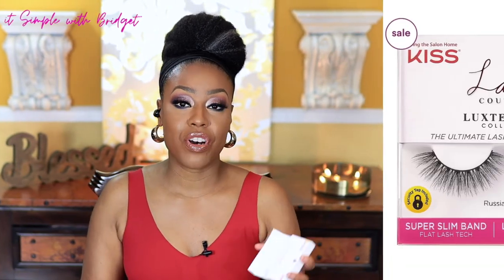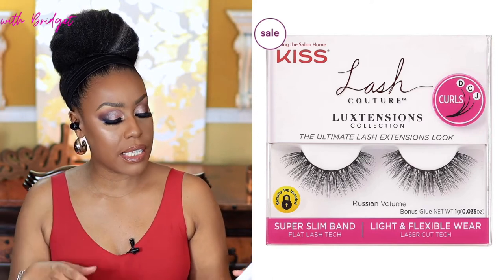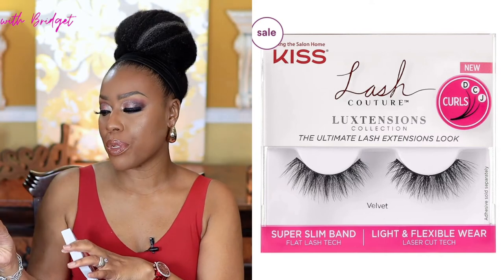Next up, lashes — and you all know I love lashes. These are the Kiss Luxe Extensions in Russian Volume. I actually have these on right now. What I love about the Kiss Luxe extensions is that they look real. Sometimes lashes look plasticky and shiny, but these look natural. I would repurchase them over and over — this is like my third or fourth pair. I also have the Velvet Style, which is a little smaller but super pretty, and I'd repurchase those too.